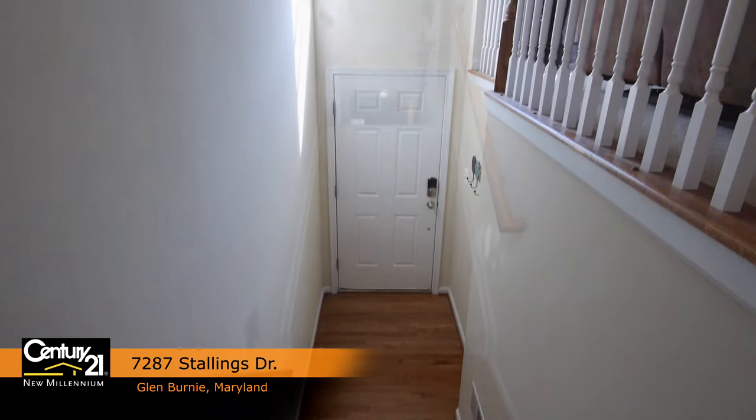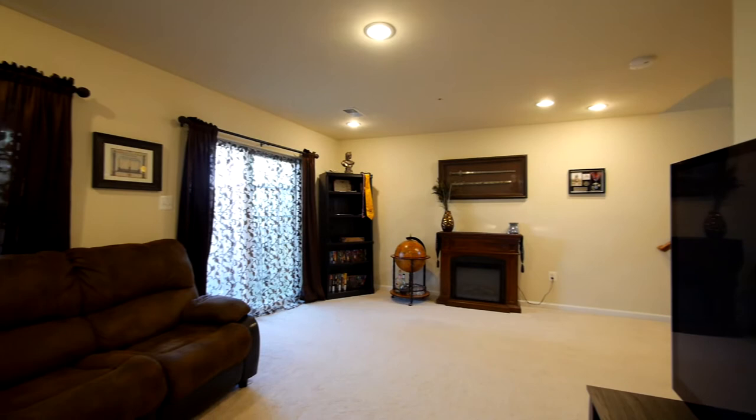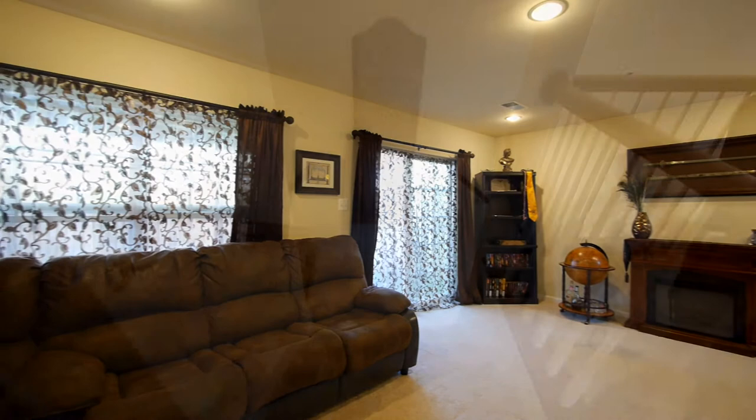The home boasts some incredible features like a two-story foyer with hardwood floor and carpeted stairs, and a large and comfy lower level which can be used as a family room, home office, or a recreation room, and sits right off the two-car garage and fully fenced-in backyard.